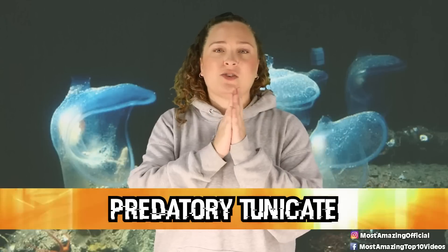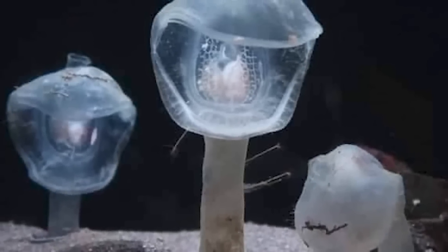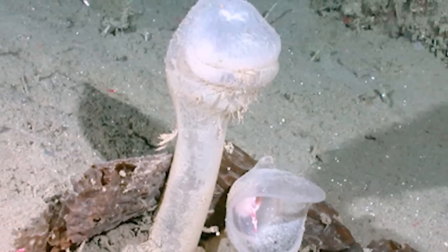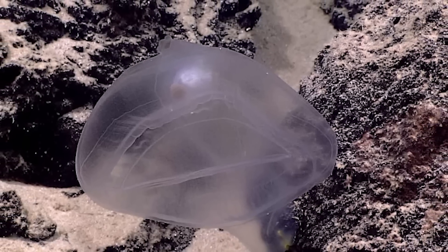At number 1 is the predatory tunicate — one of the most fascinating creatures to exist. These guys are basically like the Venus flytraps of the deep sea. These invertebrates anchor themselves along deep sea canyon walls and seafloor, waiting for meals to drift by. When they catch prey, their mouths snap shut until they finish digesting. They start life looking like tadpoles, swimming until they find a place to land — attaching upside down by secreting an adhesive — then undergo a metamorphosis. They are very picky about water chemistry and temperature, and if removed from the canyon wall, they will die. Remarkably, predatory tunicates have been found to be useful in the medical world, potentially helping with conditions like melanoma and leukemia.